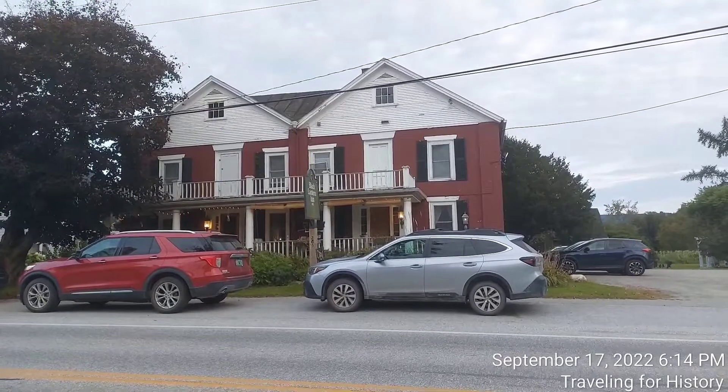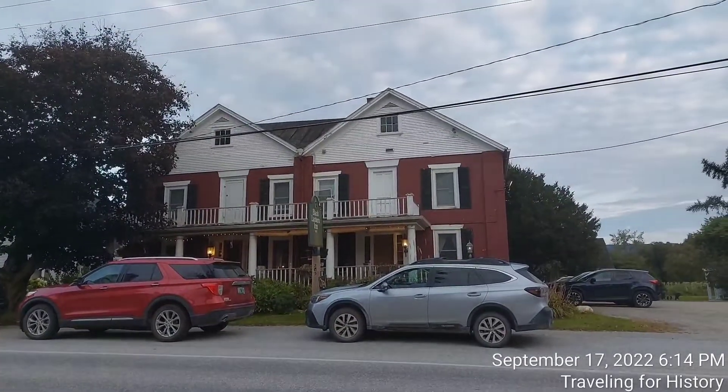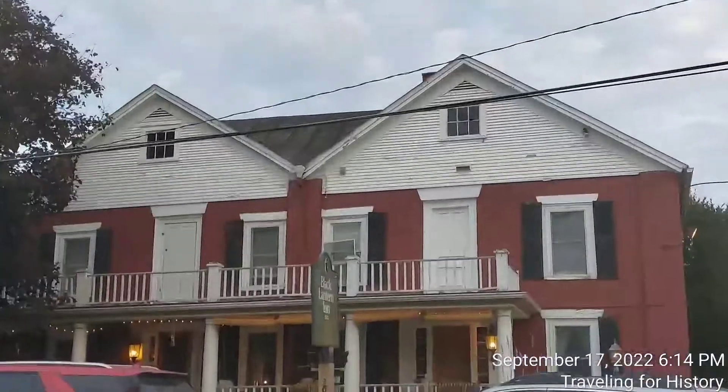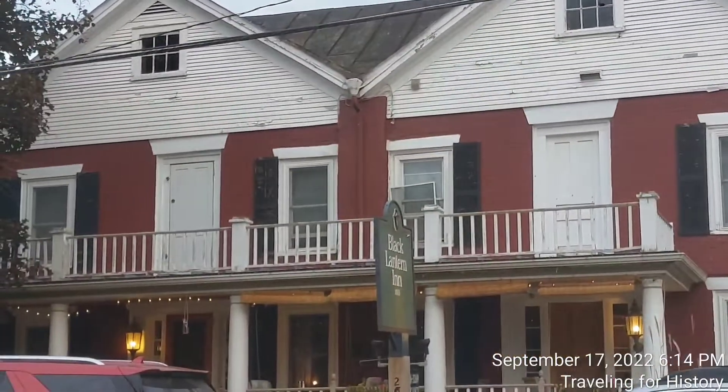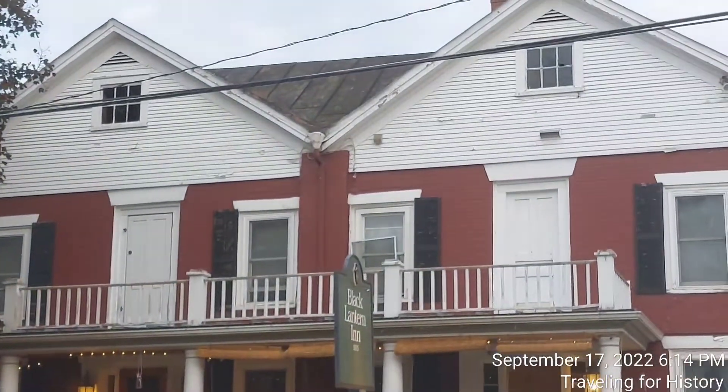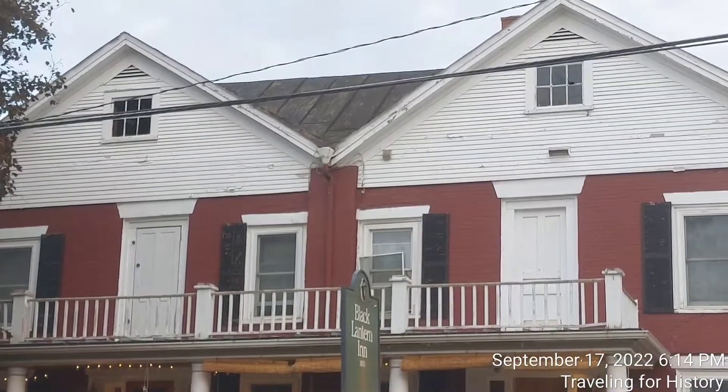It does smell good though! Look at that beautiful brick, and I love the second story — the doors onto the low first-floor porch roof. It's just beautiful.